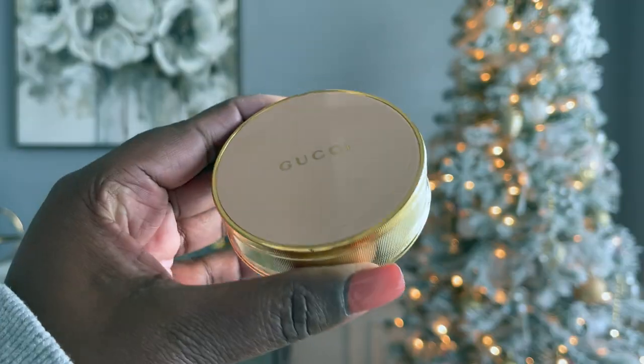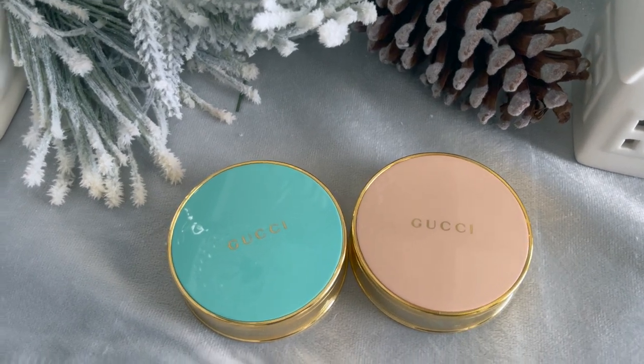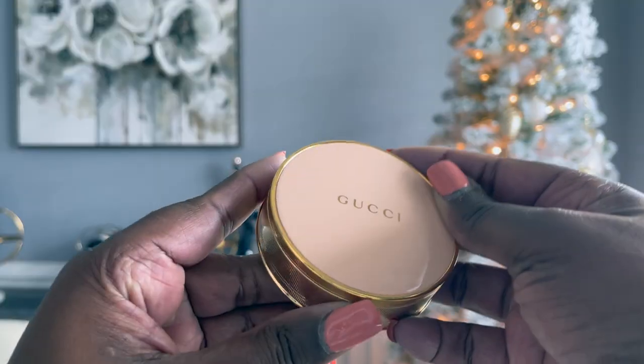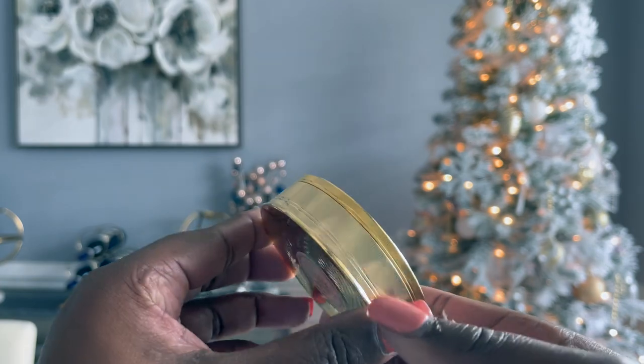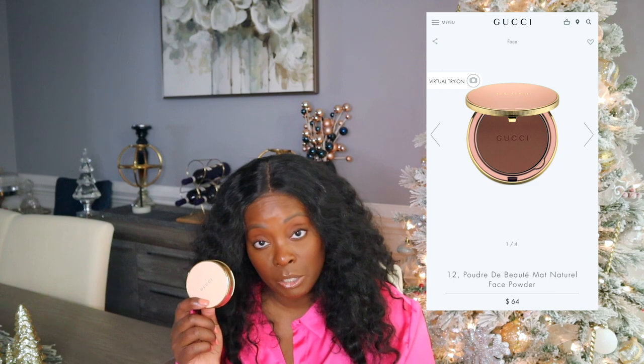So let's get into the first stocking stuffer. I have raved about this since I've gotten it. It is the Gucci finishing powder. I also have the compact beauty powder — pretty much the powdered foundation. Love it. The packaging is stunning. They retail for under $100 — is it $68 or $78? They retail for under $100. Did I tell you the packaging was stunning? Look, look at that. This is the stocking stuffer right here.